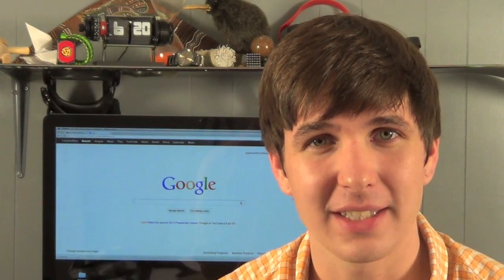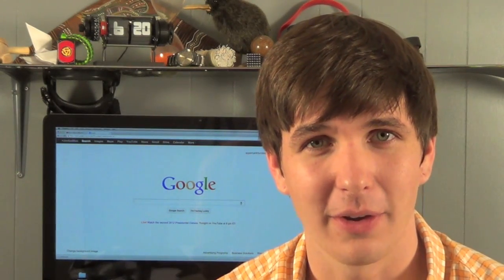So, there you go, Jay — 26 how-to video ideas, courtesy of Google Autofill. And really, all I'm trying to say is yes, I think you should make a how-to carve pumpkin faces video. And Jay, that's all I've got for you today, man. I'll see you tomorrow.